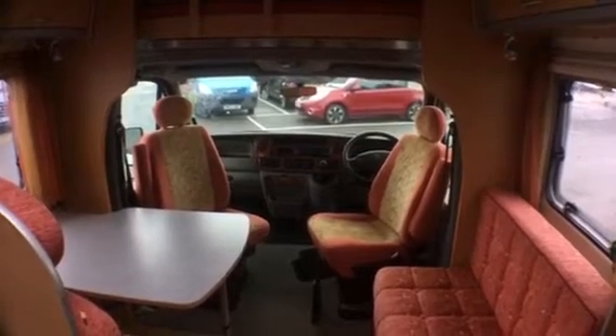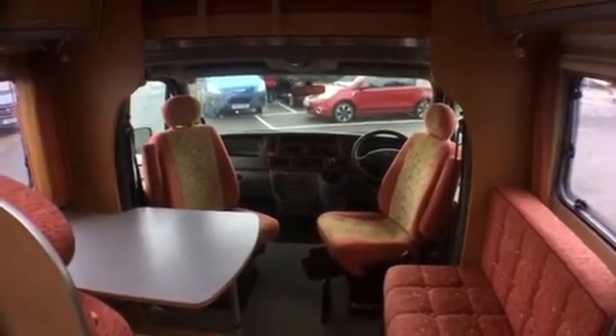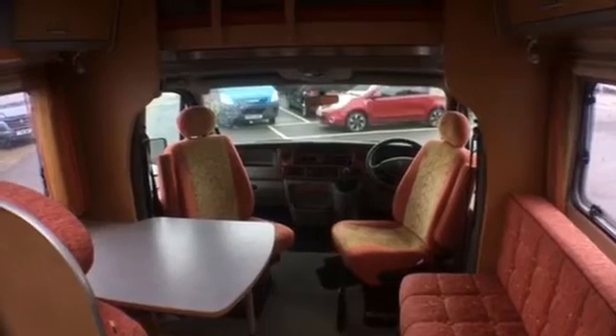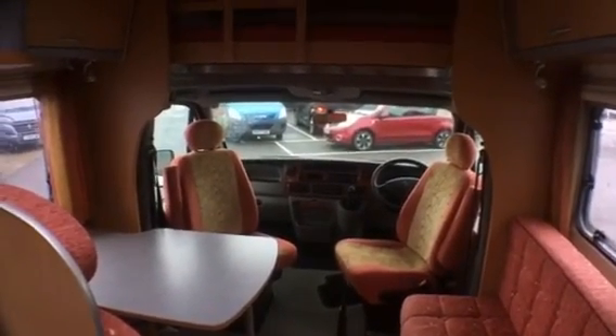So there we have a very well maintained family motorhome. All of our vehicles come with a comprehensive delivery inspection and valet. If you'd like to know any more information on this model please either hit the enquire now button or contact us in the branch.